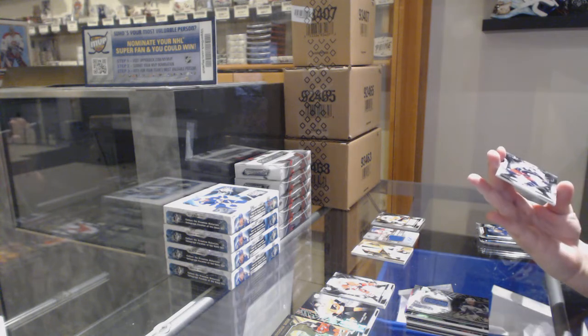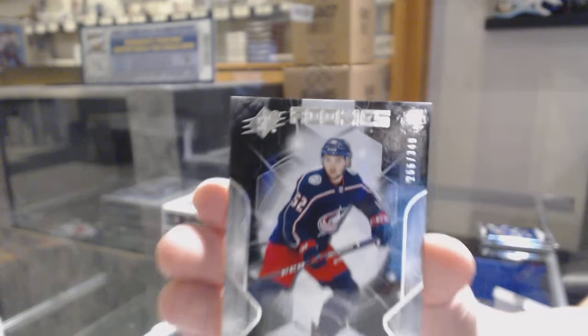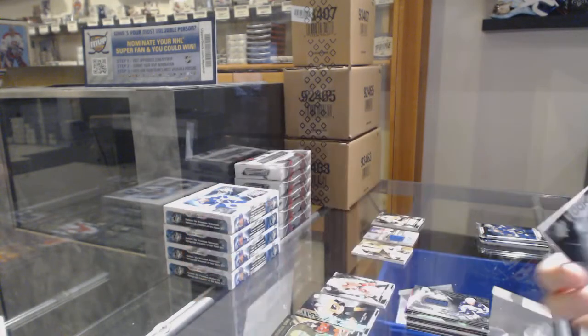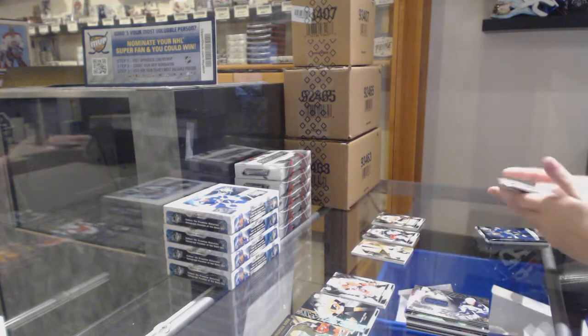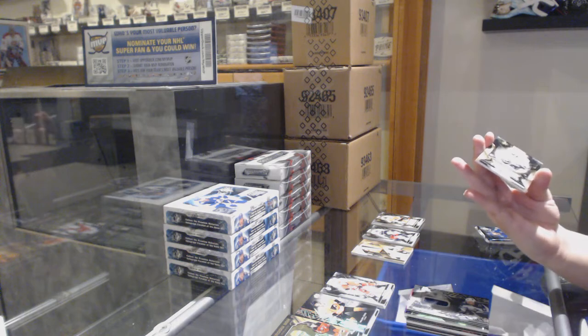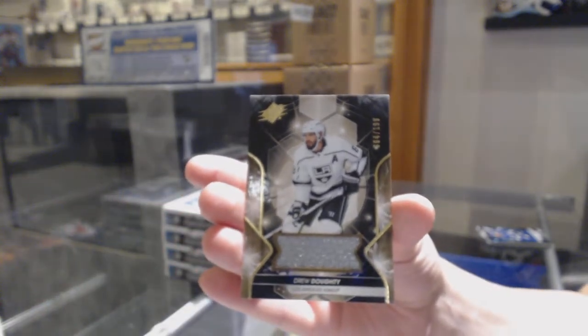We've got a rookie number 266 of 349 for the number six spot, Emile Bemstrom. We've got a base jersey numbered 4 of 199 for the number four spot, Drew Doughty. There we go — four is on the board.